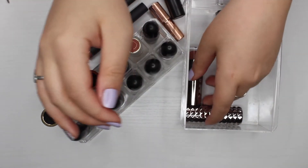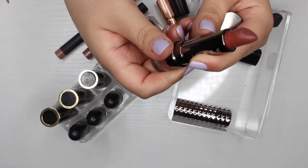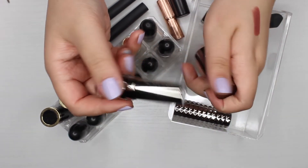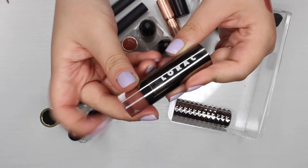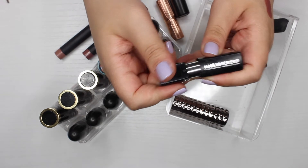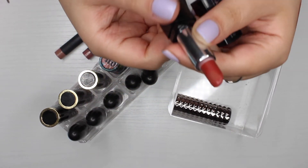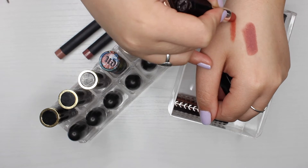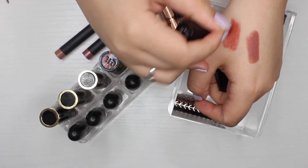The Lorac lipstick has a pretty color but it's probably five to seven or more years old and looks gross on the pan, so it's getting thrown out. The Makeup Forever Rouge Artist Natural N9 looks like it melted a little, and the formula is patchy — a lipstick shouldn't feel like that. Even though the color is more my style, this one is going in the trash too.